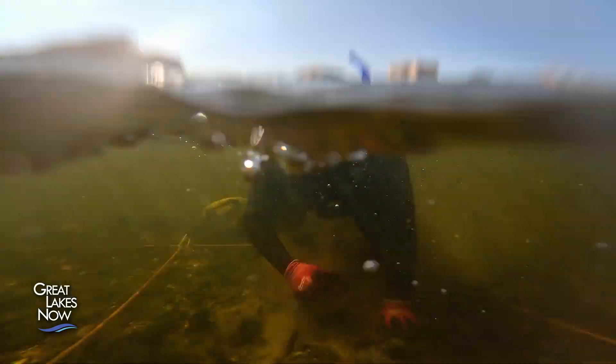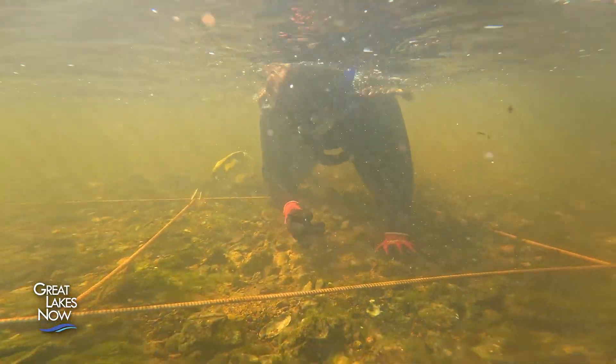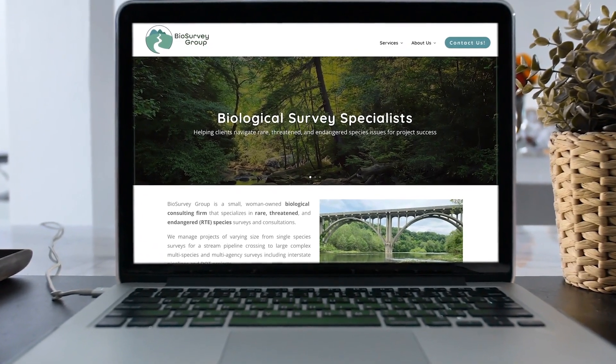The solution is to bring in a team of specialized divers to find and remove the mussels before the bulldozers arrive. That's where people like Ryan Schwegman come in. He's the COO of consulting firm BioSurvey Group.